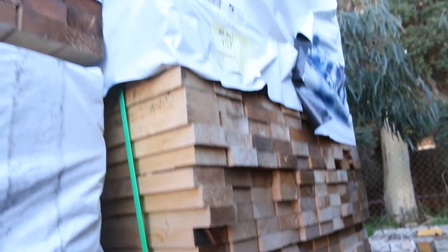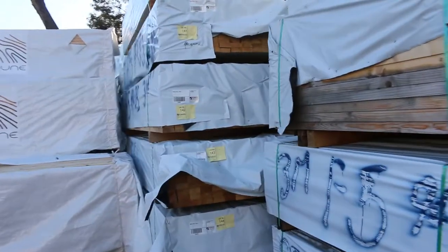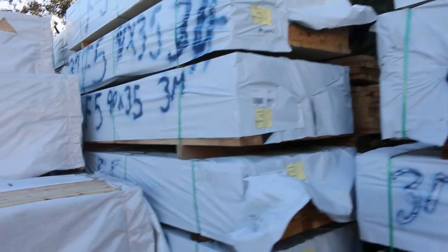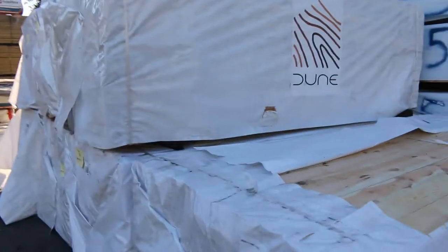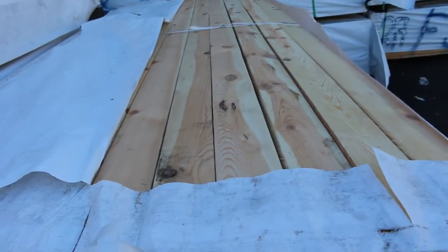As we swing around here, there's a mixture of merch and F5 pine in these studs — 90 by 35s and 90 by 45s there as well. Good volume there, with more packs in there as well. Some 3-metre stock, 2.7s. And over here, we've got some F7 90 by 45 pine in 2.7s — eight massive packs of those.